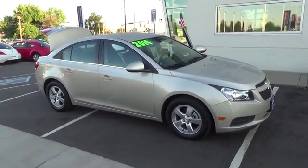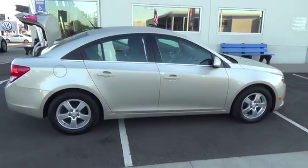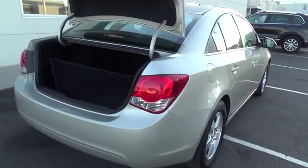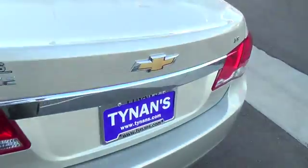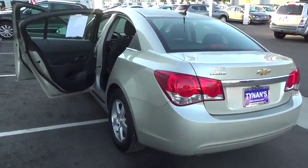Meet our one-owner 2014 Cruze 1LT Automatic Sedan, shown in an amazing silver ice metallic as it flaunts sophistication and beauty. Our Chevrolet delivers nearly 40 miles per gallon on the highway from its 1.4 liter turbocharged 4-cylinder engine that offers an amazing 138 horsepower on tap.